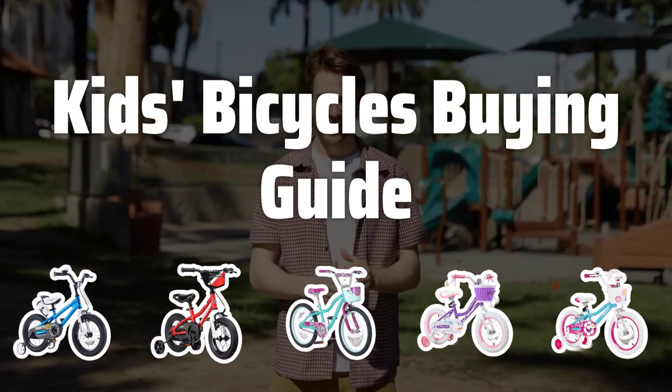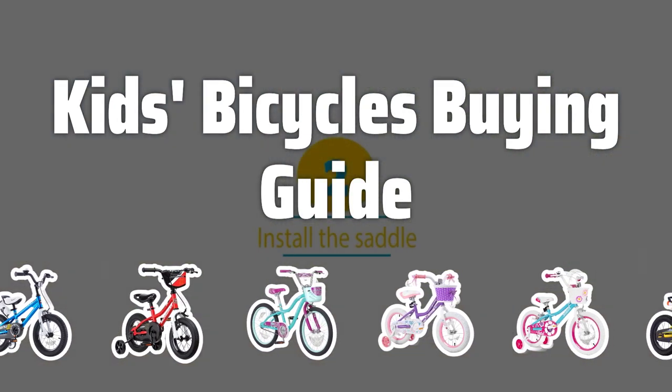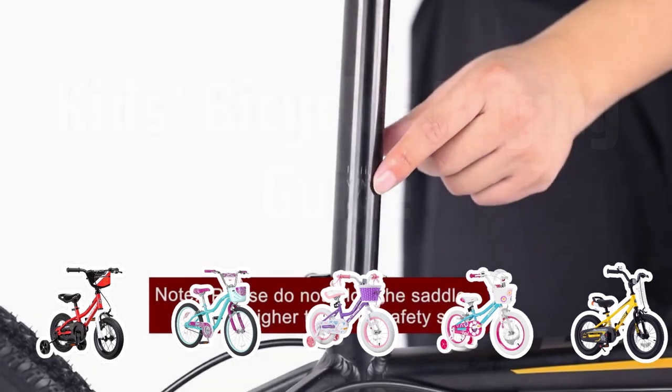Welcome to Top Best Picks. Looking for the perfect kid's bicycle for your little one? We've got you covered with all the key factors to consider when making this important decision. Let's dive in.